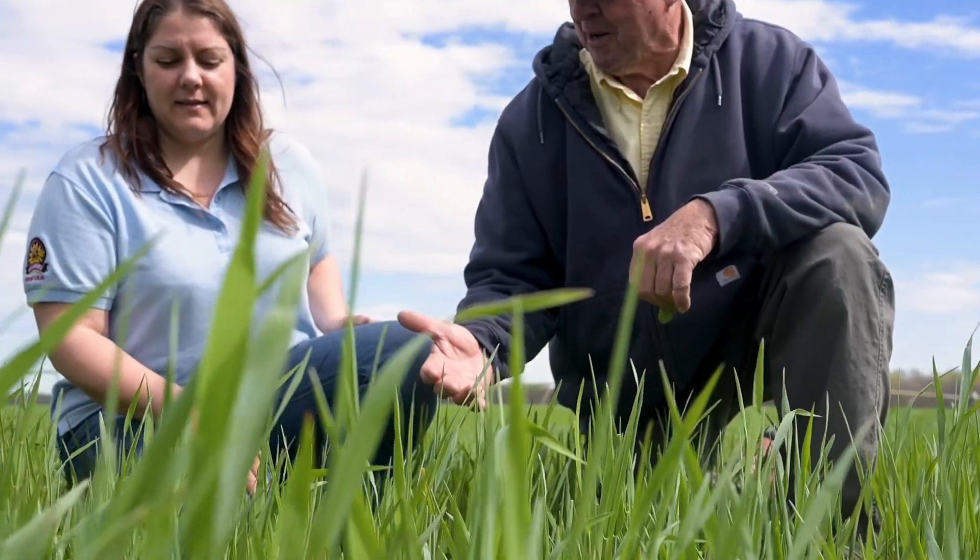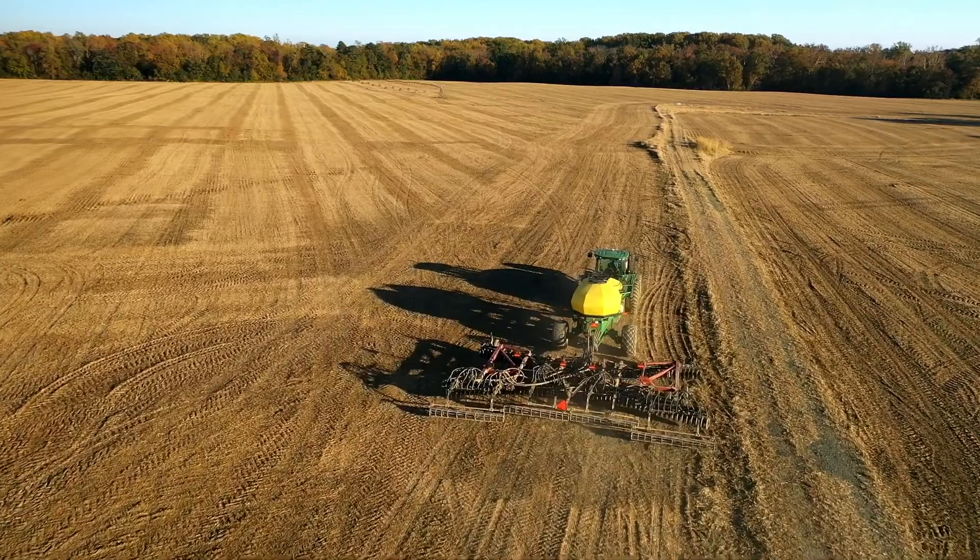It is pretty flexible. There are a lot of different crops you can plant, and I feel like there's a good option for everybody because every operation is a little bit different and there are a lot of options that they could choose from.